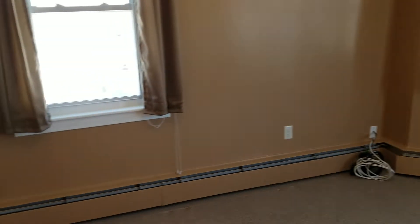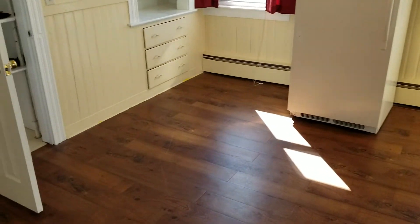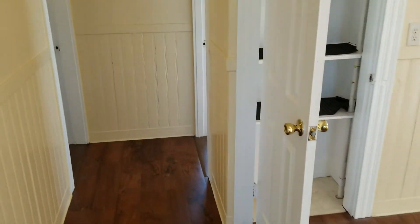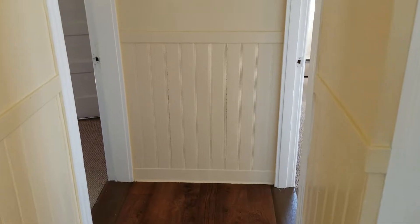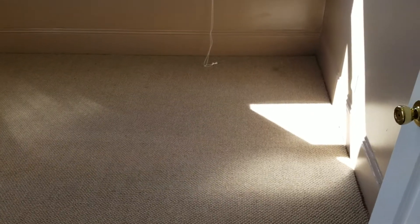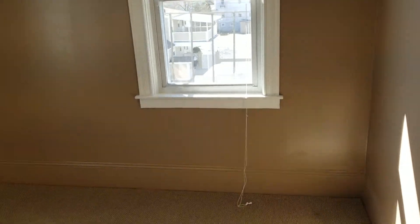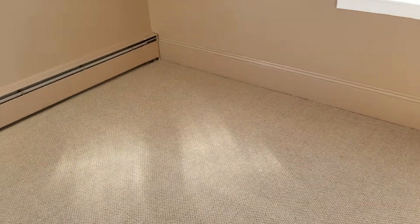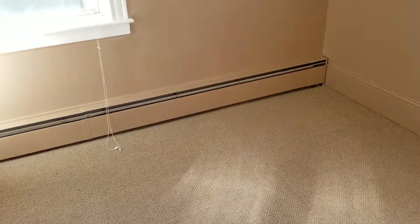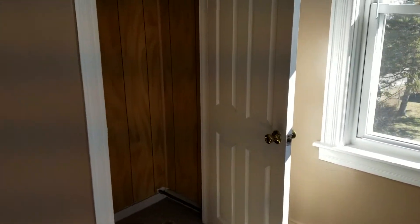The unit is also internet ready for when you first move in. Now we are going to make our way into the bedrooms. Starting with the first bedroom — this is a small size bedroom. I wouldn't say it would fit a queen, but it would definitely fit a twin bed. This room also has carpet flooring and electric heat.